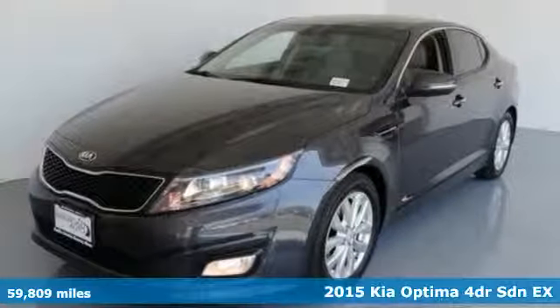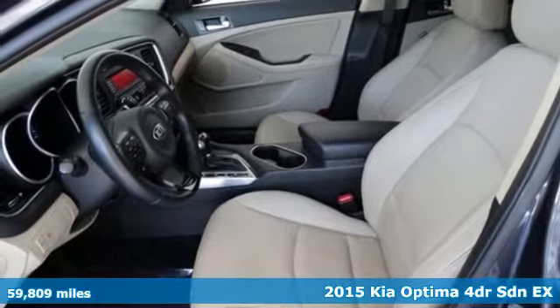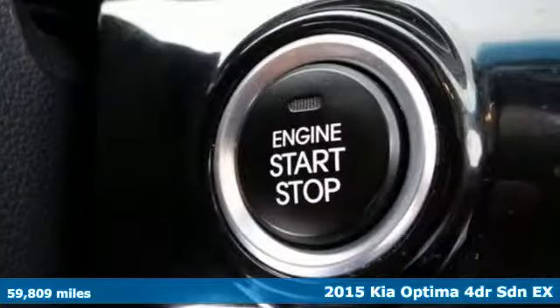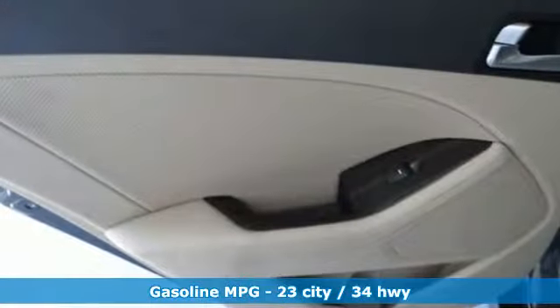It's a 2015 Kia Optima. Even from the outside, you can tell this Optima is exhilarating. It's quiet, spacious, and amenity-rich, and provides the perfect environment for driving pleasure.